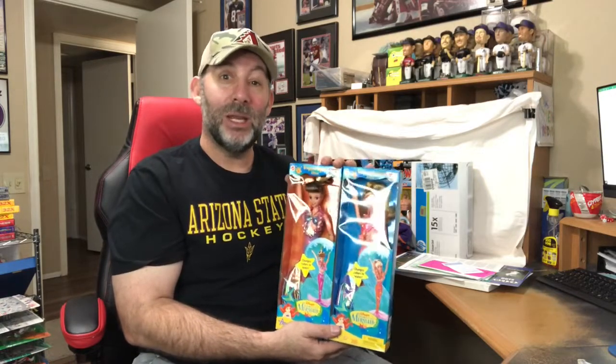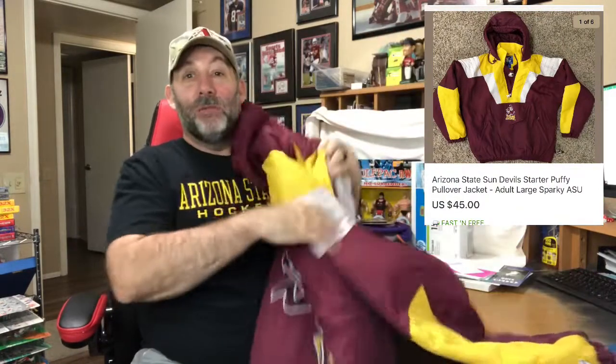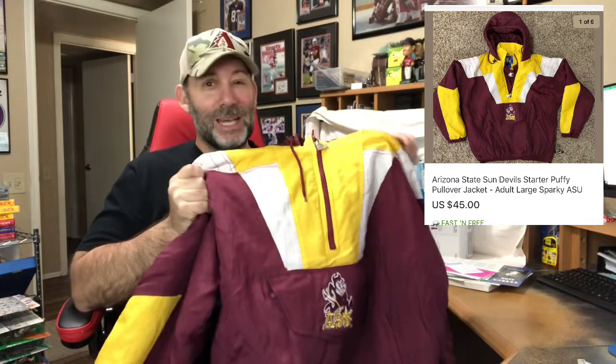That Little Mermaid order is going GSP — I'll ship to Kentucky and they will pack it up, and it's going over to the UK. I sold one of these puffy jackets — this is an ASU, Arizona State, with a big Sparky logo on the back. I usually only pick these up if I find the big Sparky logos. The funny thing with this jacket is I've sold it twice and had non-paying bidders both times. Third time was a charm — marked it down a little bit, but still got $45 shipped for this.